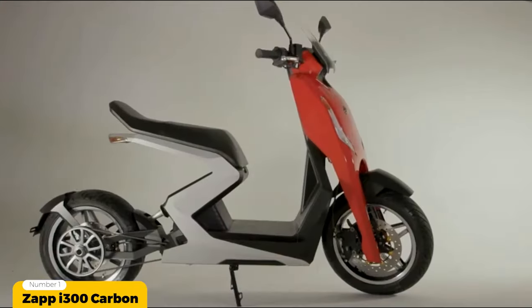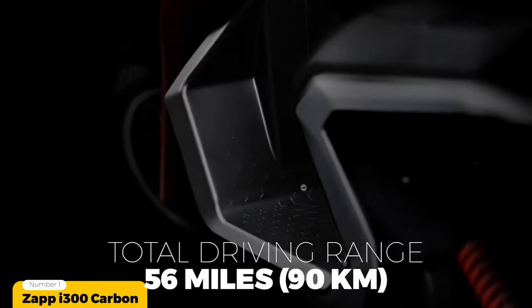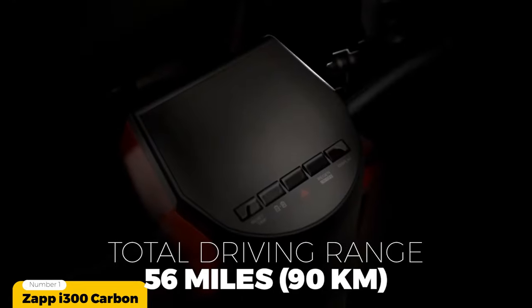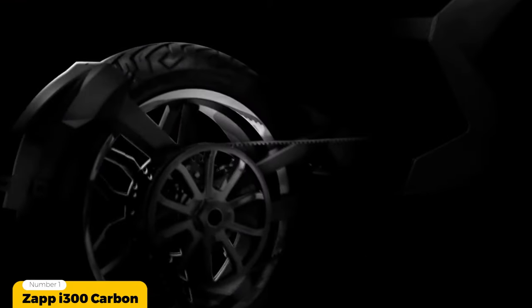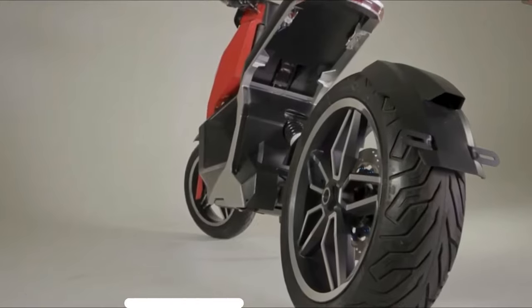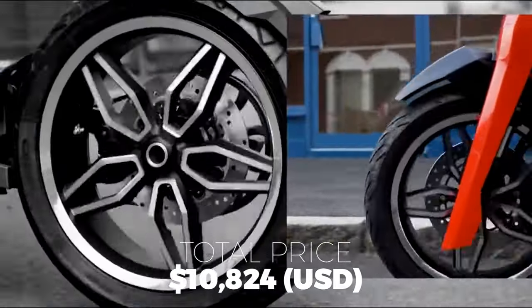The top speed is governed at 60 miles or 96 kilometers per hour, and the twin battery setup delivers a range of 56 miles or 90 kilometers. To address theft — a huge problem in the moped community — ZAP developed a seven-layer security system that includes RFID chip technology as well as always-on GPS connectivity. This electric moped is the priciest on the list, coming in at $10,824 US dollars.